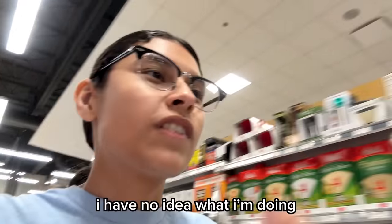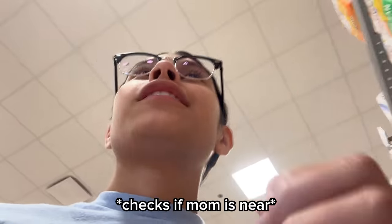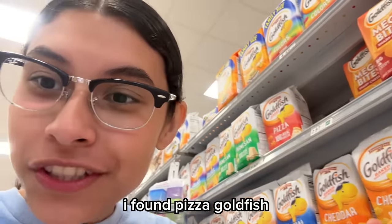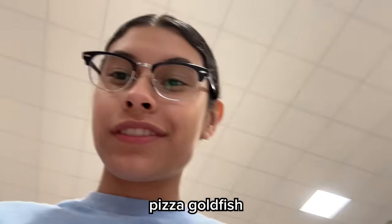I'm going to be honest — I have no idea what I'm doing. I don't even know how this works and I haven't even seen any deals. Hear me out: I know I'm supposed to be looking for deals and coupons right now, but I found pizza goldfish. There's no coupon, but I can't say no. So I bought it.